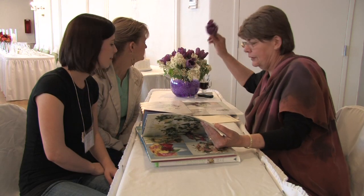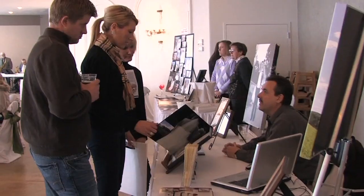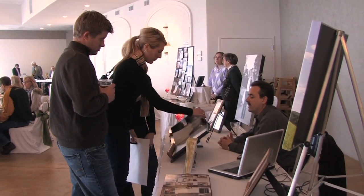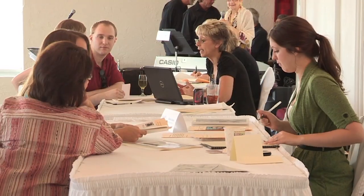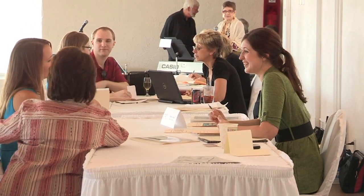Mary Fritz of Windy Hill Cut Flower Farm will be available to discuss your floral needs. Next you can meet with local photographers to discuss options for wedding photography. Our wedding coordinators will be available to meet with you to answer questions, set up planning sessions, or book your wedding date.